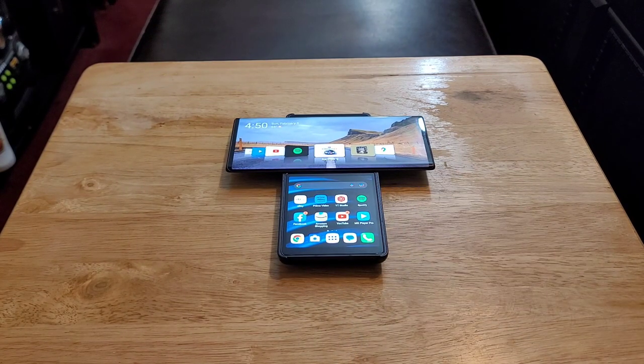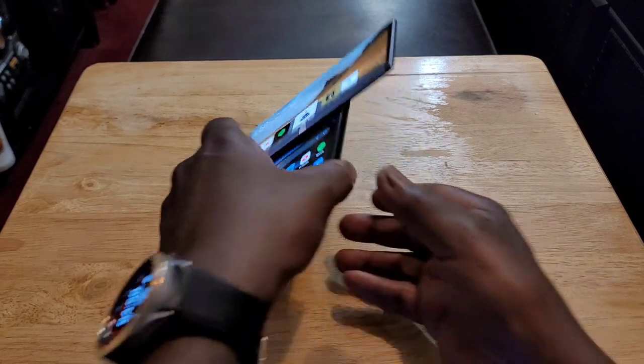Is it worth picking up in 2023? I'm going to say heck yes. Now you may ask why. Well, the first thing — I love the design.